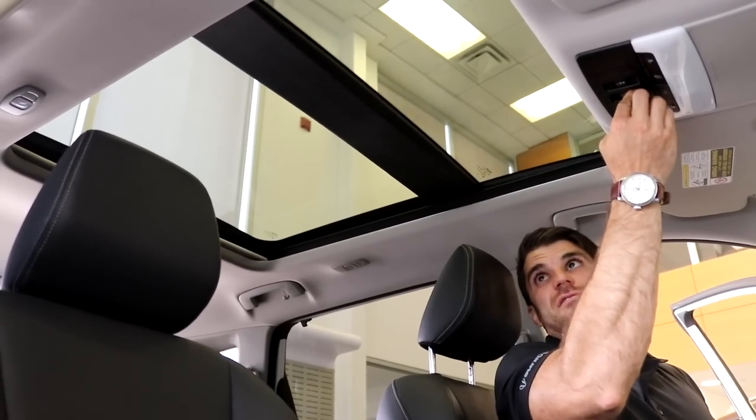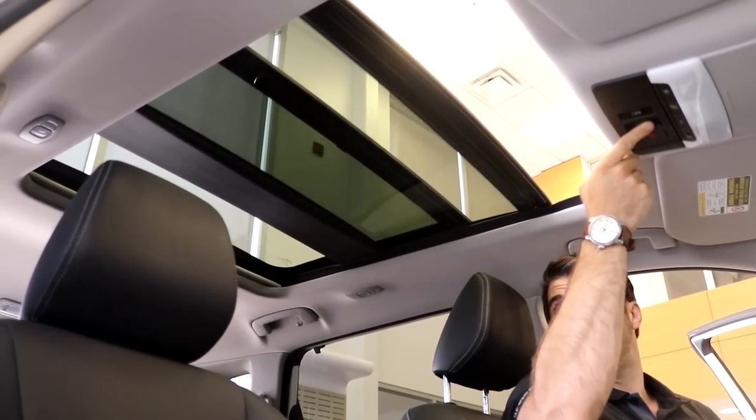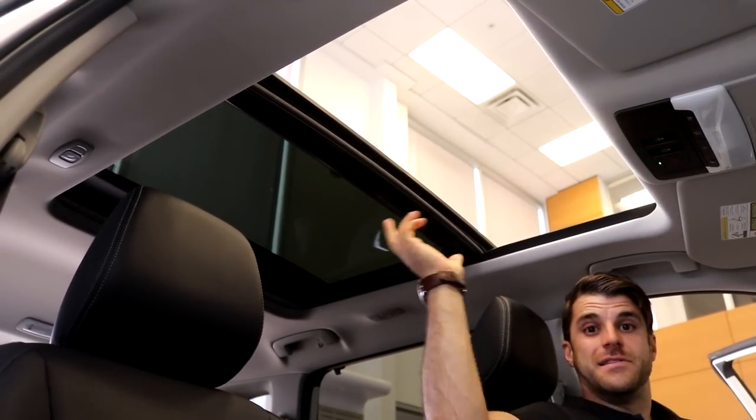They obviously didn't get rid of everybody's favorite feature — the power panoramic roof. This one opens up nice and deep, going all the way to the back and letting a lot of light into the vehicle.